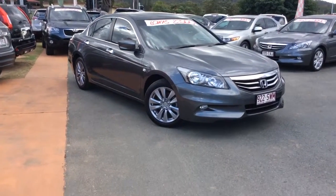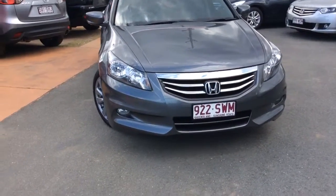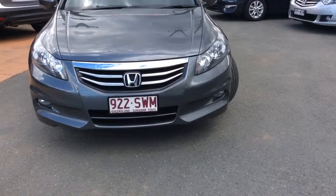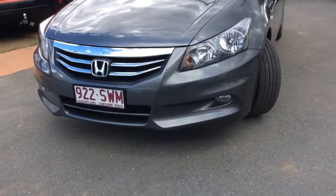Good afternoon Amanda and Shanker. I'm just doing a quick video tour for you guys on the 2012 Honda Accord that you've inquired on. In these video tours, obviously you guys are a little bit further away from the dealership and not able to make it in. Just thought I'd do this for you so you can actually see the condition of the car.